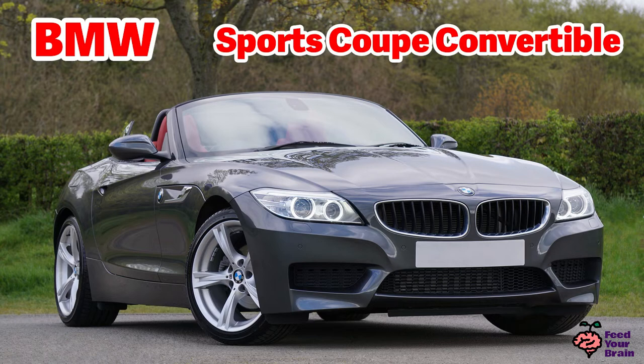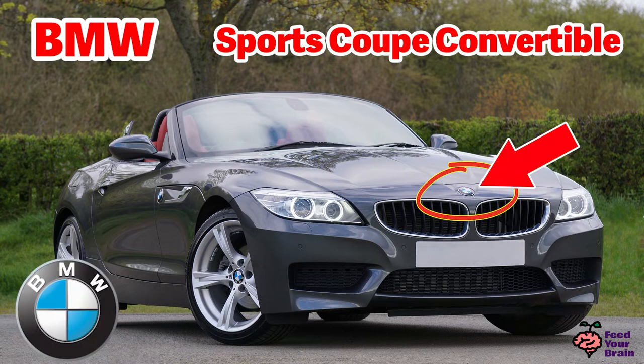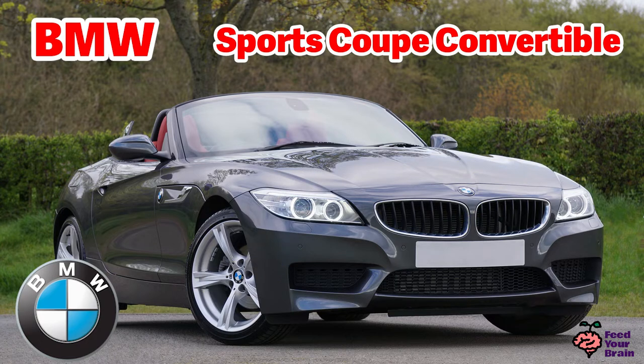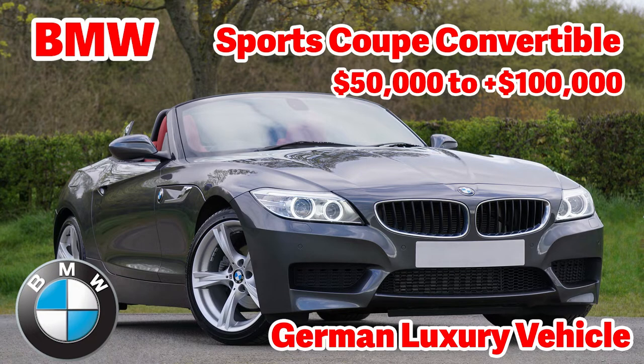This is a BMW sports coupe convertible. You can see the logo here at the front of the car, and also on each wheel. It's a coupe because it only has two doors. And this car is a convertible because its top can be put down, which you see here. BMW is a German luxury vehicle manufacturer based in Germany. A new model sports coupe can cost between $50,000 and $100,000.